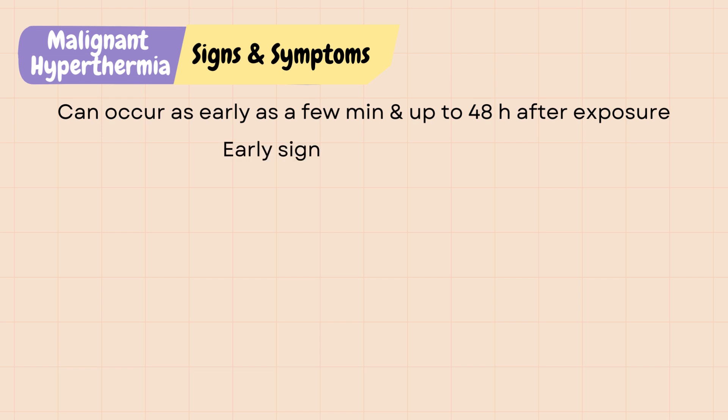An early sign of malignant hyperthermia is hypercapnia, in which there is too much carbon dioxide in the blood, which will cause tachypnea as the body is trying to blow off the CO2, and tachycardia.